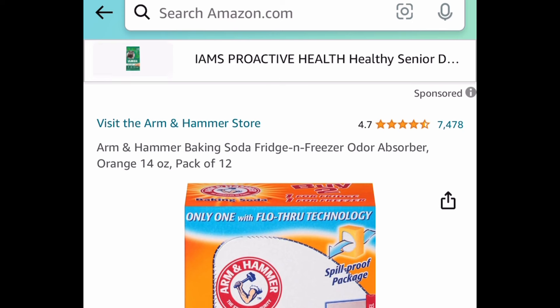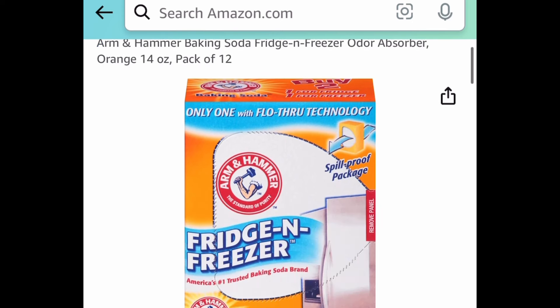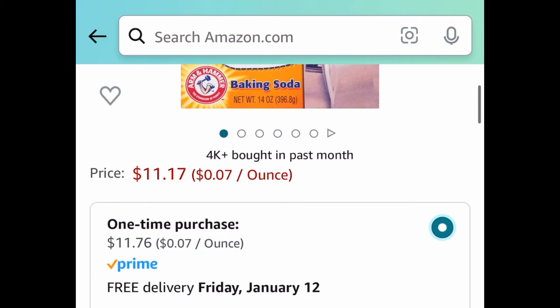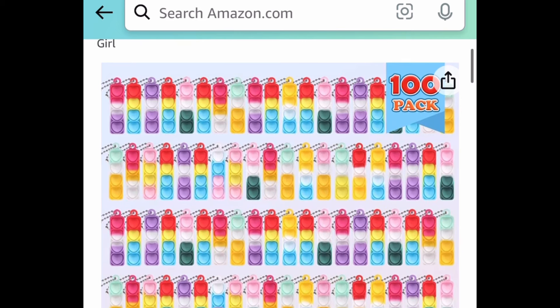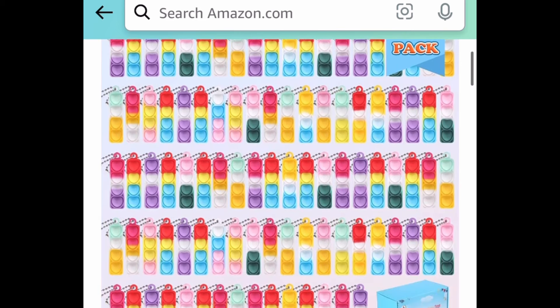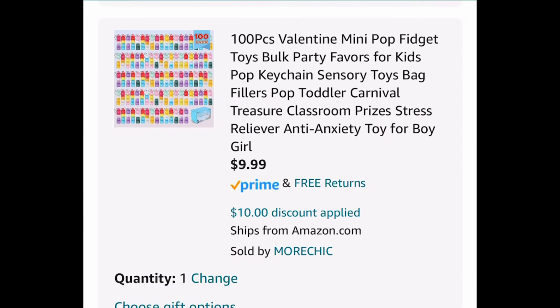Next deal here, we have Arm & Hammer baking soda fridge and freezer odor absorber — you get 12 for $11.17. Valentine's Day is just around the corner. This is a 100-piece pop-it Valentine hearts keychain. You can put this on a card that says something like 'you pop my heart' — I literally just thought of that! With the code, it's going to be $9.99, and remember, you're getting a hundred of them.